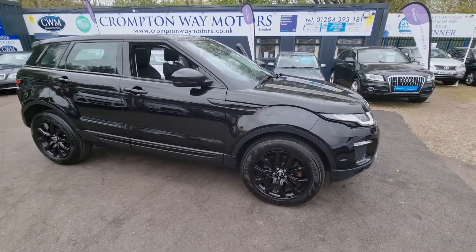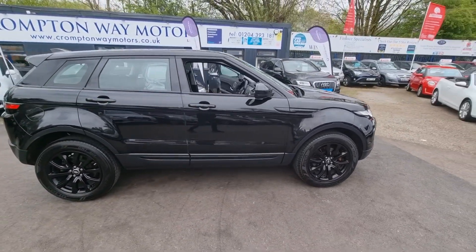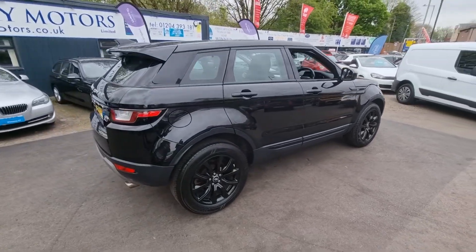Hi everyone, it's Braden at Promptway Motors doing a walk-around video on this lovely new arrival Land Rover Range Rover Evoque.